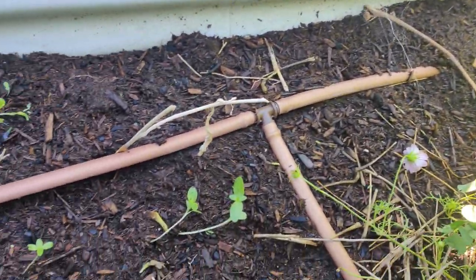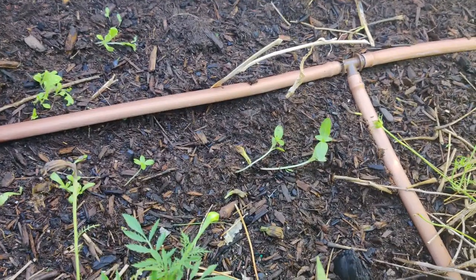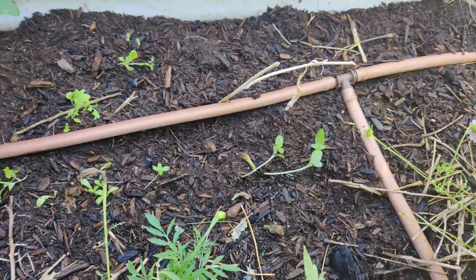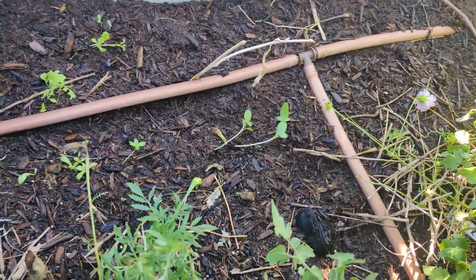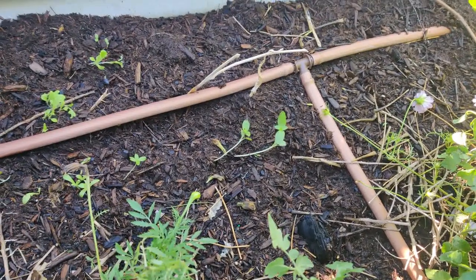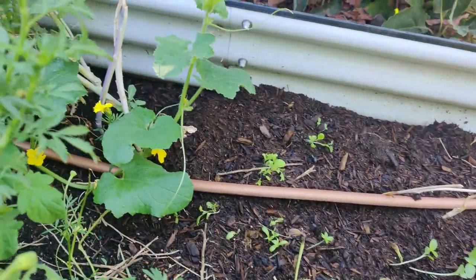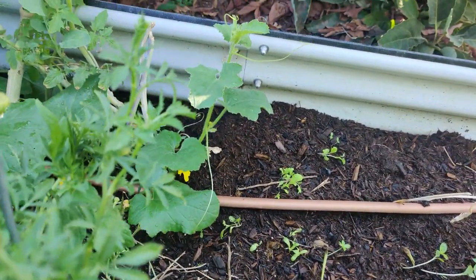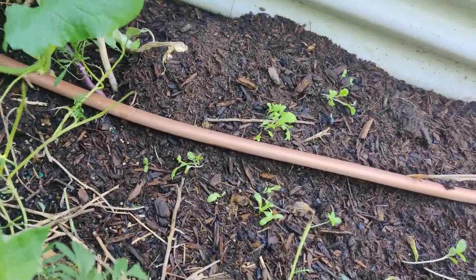Then I started to pull up all my brassicas that were back here — a whole row of them — and I plugged in some dill seeds, cilantro seeds, romaine lettuce seeds, cos seeds, parsley as well, and there's another melon that I transplanted in there. But like I said, I doubt that it will give me any fruit in the nick of time.